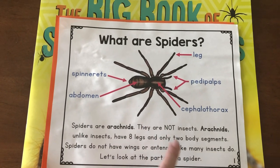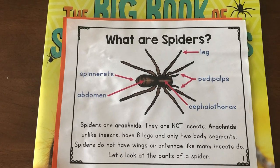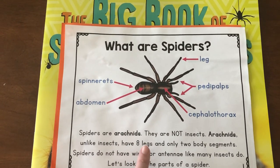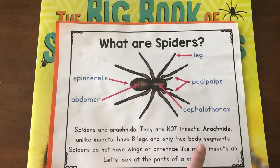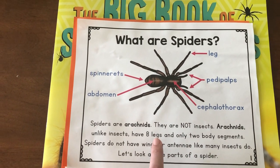They are not insects, but they both belong to the group of animals called bugs. But arachnids, unlike insects, have eight legs and only two body parts. So if you think back to what we learned about insects, how many legs did insects have?